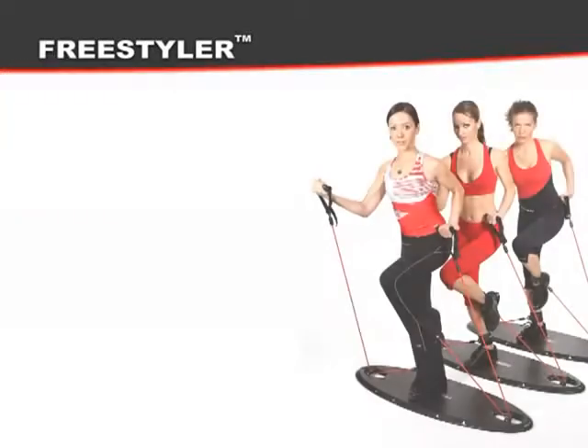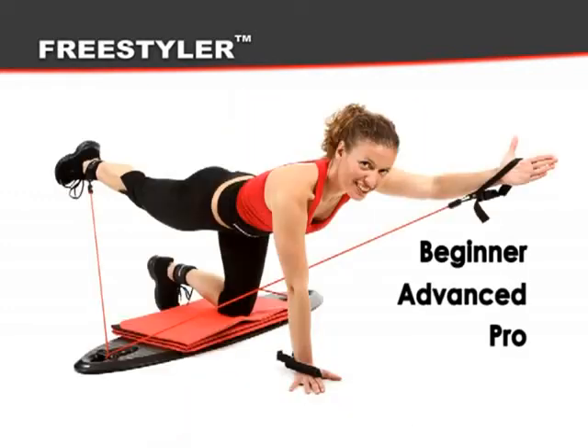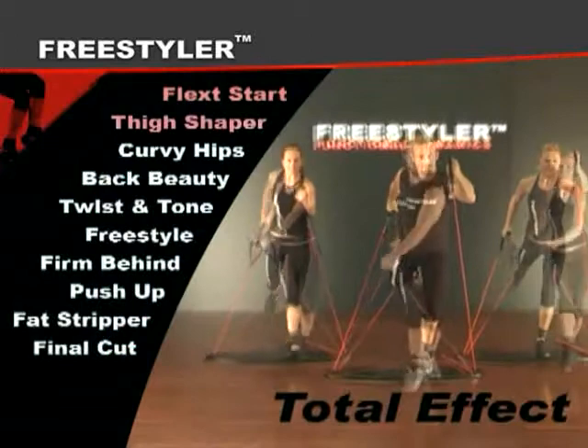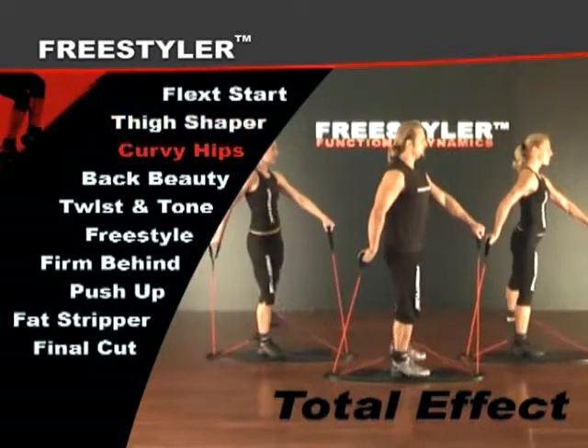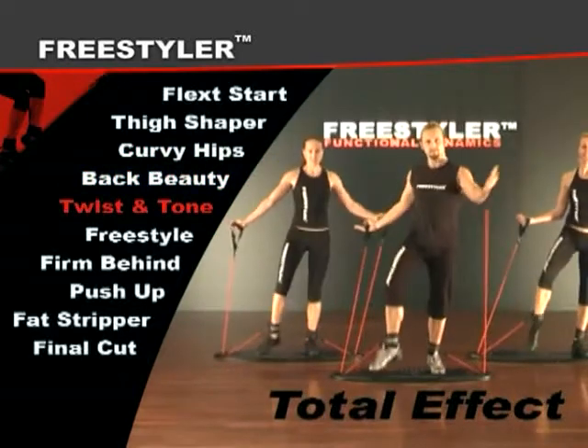The Freestyler exercise system is intended for all fitness levels, from beginner to advanced to pro. If you're looking for a whole solution and you want to tighten your body, lose weight efficiently, or just prepare for your favorite sport, then the Freestyler is your solution.